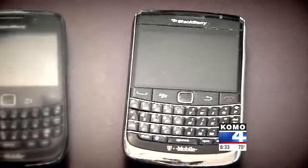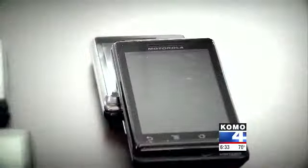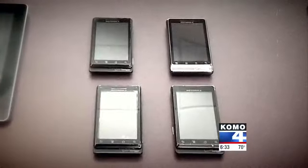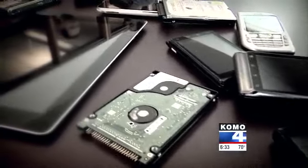Siciliano says BlackBerries were the best at completely scrubbing deleted data. Apple products also did a good job. Android devices were the worst — even when people did a factory reset, he could still find a tremendous amount of data. He also found that it's hard to completely scrub devices running on Windows XP.